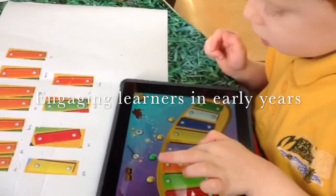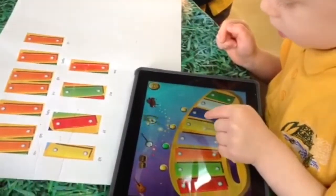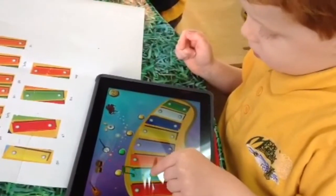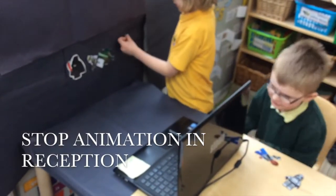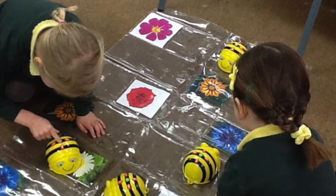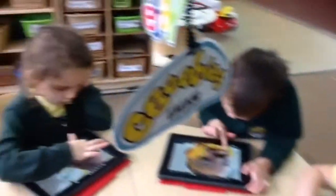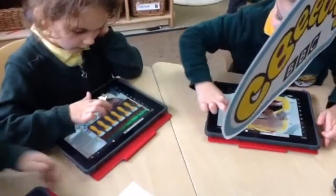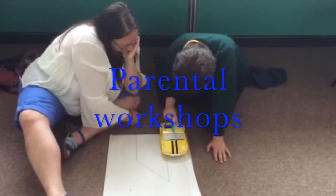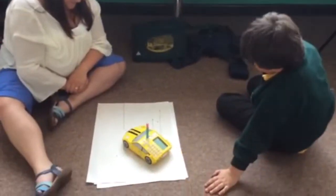ICT provision begins in early years and has a visible and frequent impact on pupils' learning development and engagement. The school permits learning beyond school by providing collaborative computing workshops and introducing the latest innovative technology to inspire.